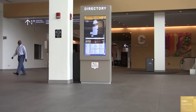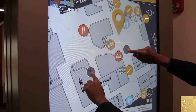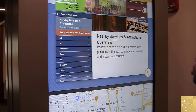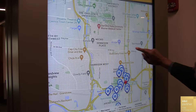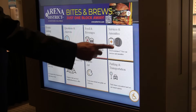Guests can engage with 3D interactive maps on the touchscreens, which feature multi-level zoom and pinch functionality to get turn-by-turn directions from any starting point in the facility to their intended destination. The kiosks also house maps to nearby attractions in the Arts District and beyond, allowing guests to search for amenities like restaurants, ATMs, shopping, parking, and other places.